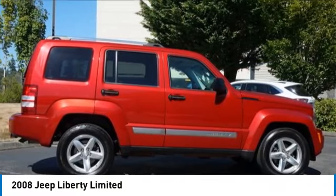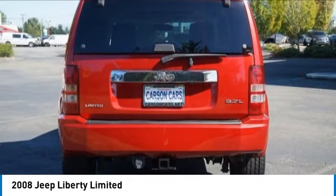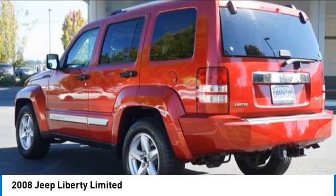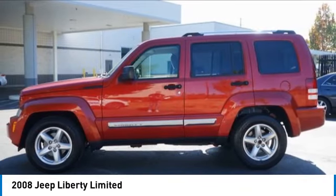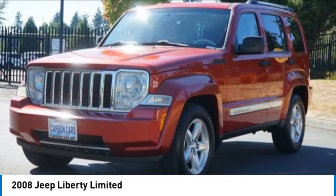Stop by and take a look at the 2008 Liberty. The Jeep Liberty is quite capable off-road, one of the best in its class. Compared to the Jeep Patriot and Compass, the Liberty is more of a true Jeep with off-road prowess and bold, upright styling. Here are some of this vehicle's great options.